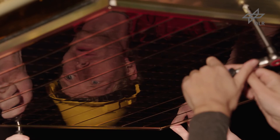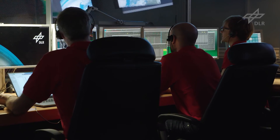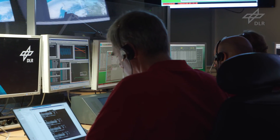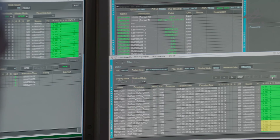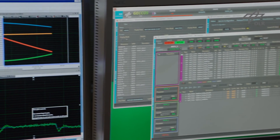Such a mission is extremely difficult and challenging. Within the research project on-orbit servicing end-to-end simulation, the German Aerospace Center, DLR, demonstrates and simulates on the ground the final approach and the capturing of an uncontrolled target satellite. It includes the ground segment needed for such a mission, the simulation of the communication path, and the simulation of the space segment.